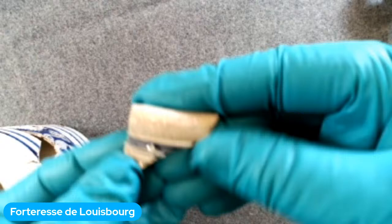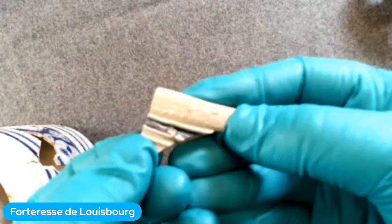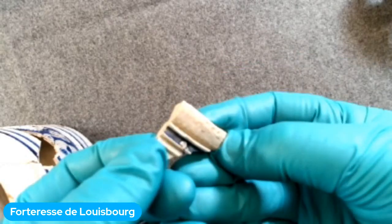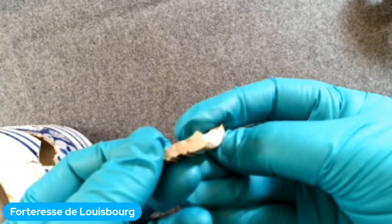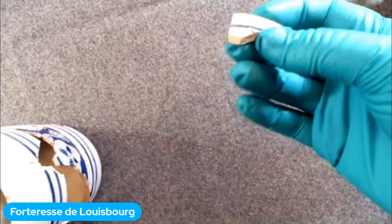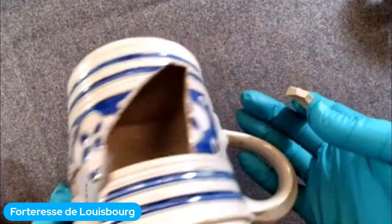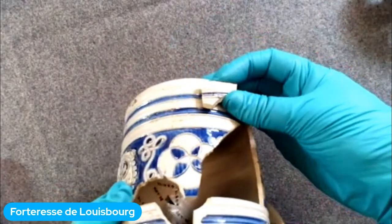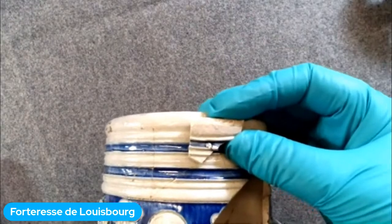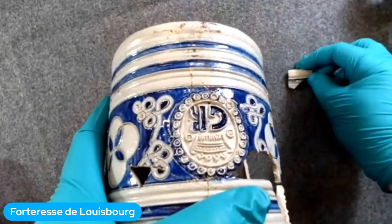Un autre petit fragment trouvé sur la pointe Rochefort : celui-ci est gris avec un peu de peinture bleue dessus. C'est de la poterie qui vient d'Allemagne — qui vient quand même de loin, apportée à Louisbourg par bateau. Ce morceau appartiendrait à une tasse comme celle que Mallory nous montre maintenant — probablement le bas d'une tasse fabriquée en Allemagne, très bien décorée en bleu.